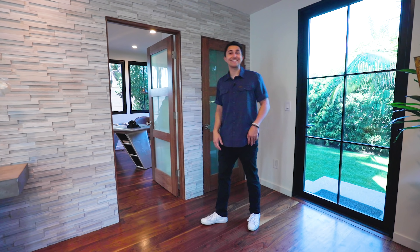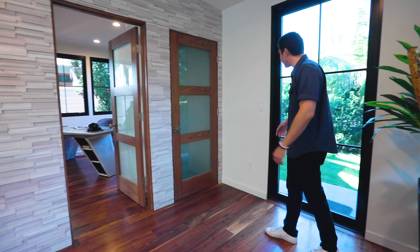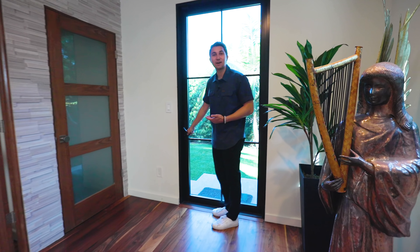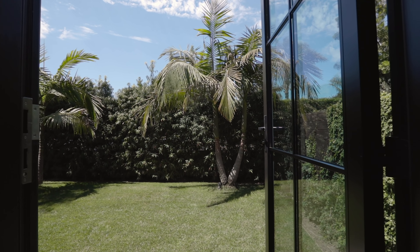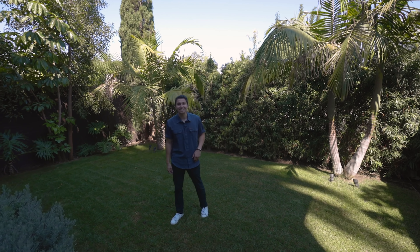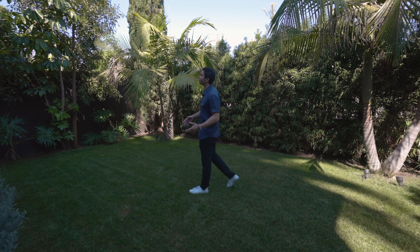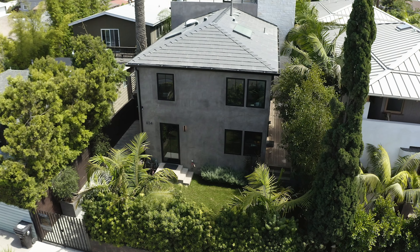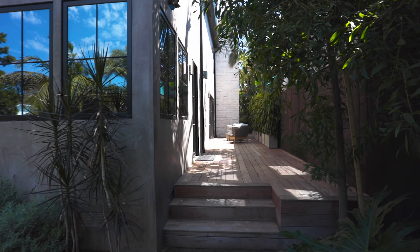The first bedroom is to my right, currently staged as an office. We've got a closet right next to it and a French door that leads out to that grassy yard. We've got our own private oasis out here — a great space to maybe have your dogs run around, and it is very private with all the high landscaping. It wraps around to some outdoor courtyards as well that we'll show you in a bit.